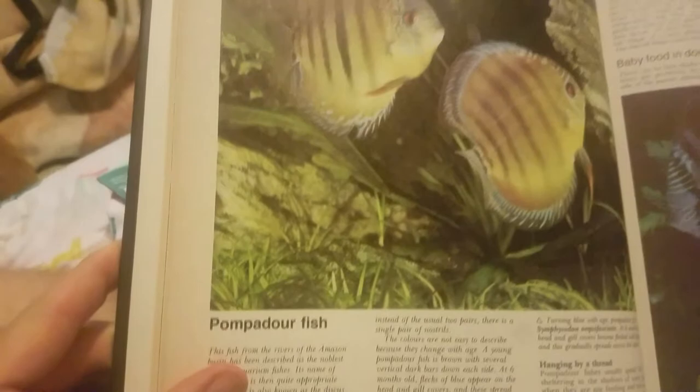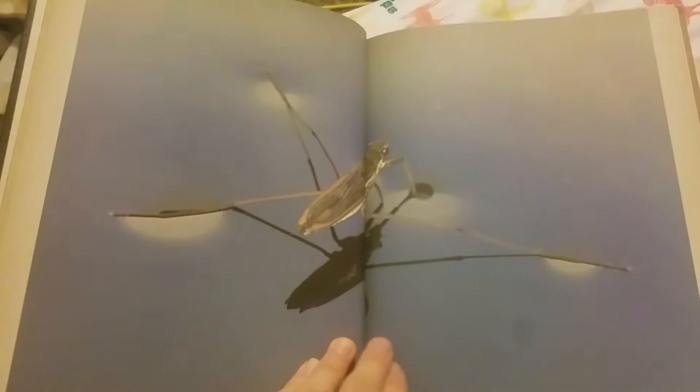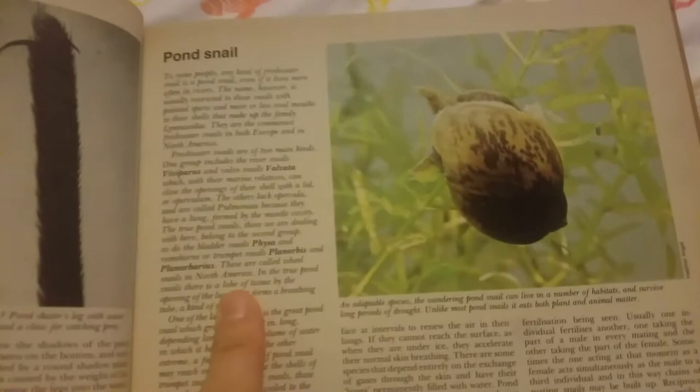Here's a pompadour fish. There's more pompadour. It looks like we have a pond skater. Look at that interesting shadow they make. Over here we have a pond snail. There's loads on my bed — I found it, it's stickiness. There's more pond snails. That's their eggs — pond snail eggs. There's more pond snails.